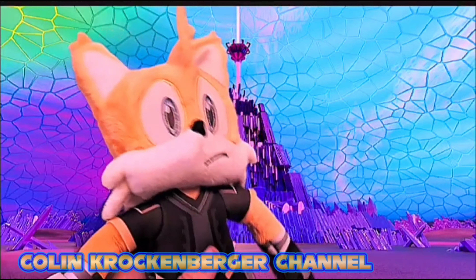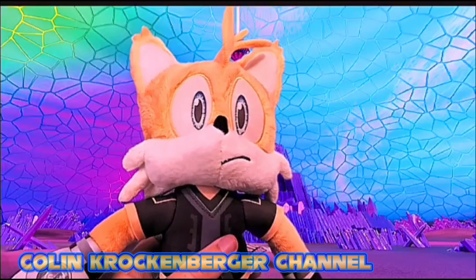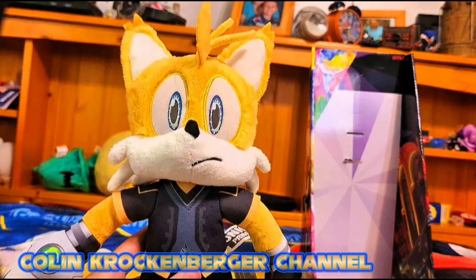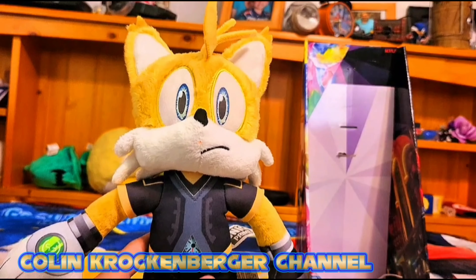Hey everyone, how's it going? Today I am unboxing the rare and kind of hard to find Tails 9 Plus. The other day I was able to find a listing on eBay. Here's the side and it shows Sonic on one side.